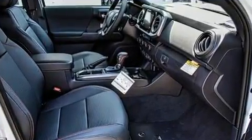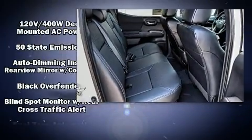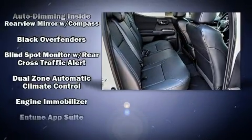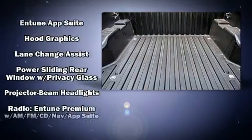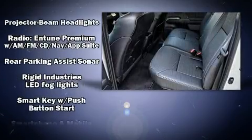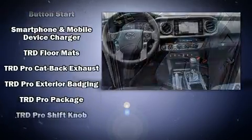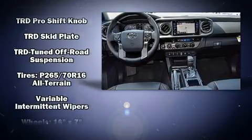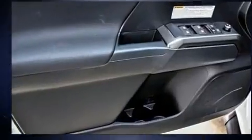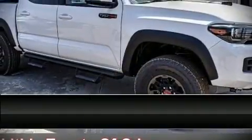Toyota ensures the safety and security of its passengers with equipment such as dual front impact airbags with occupant sensing, airbag brake assist, anti-whiplash front head restraints, and ABS brakes. Adaptive cruise control maintains a preset distance behind the car ahead of you, simplifying highway driving and enhancing safety.